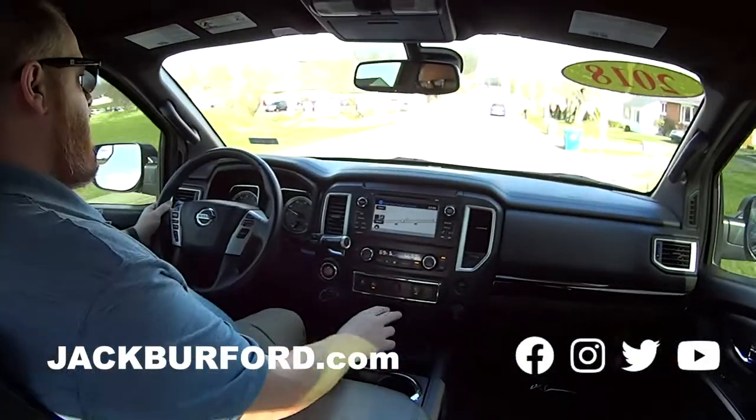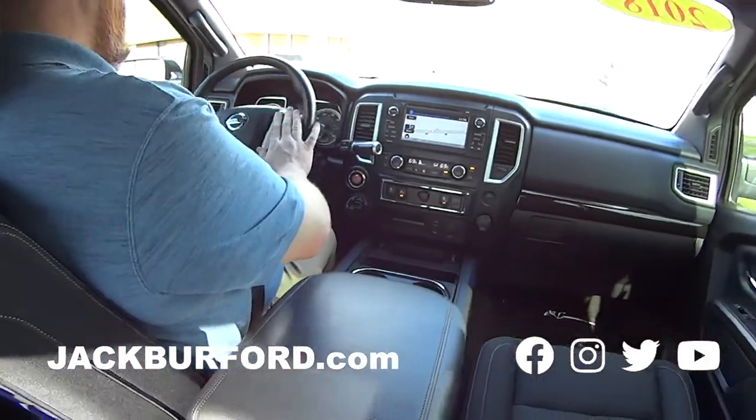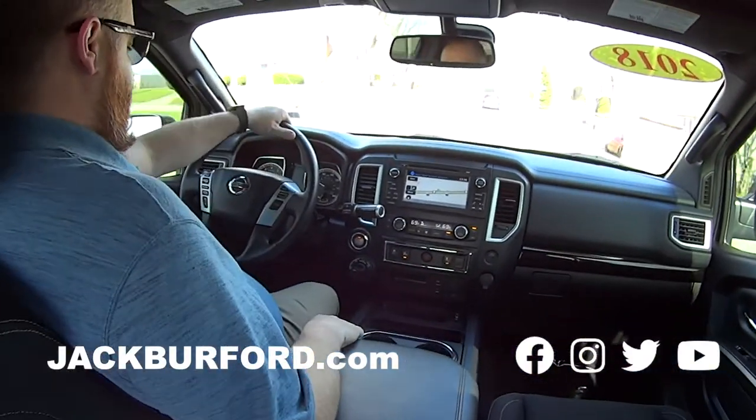Oh yeah, parking sensors, blind spot monitoring, tow mode. I mean, it's got all that — looks like an IndyCar steering wheel with all these buttons on it. That's really nice.